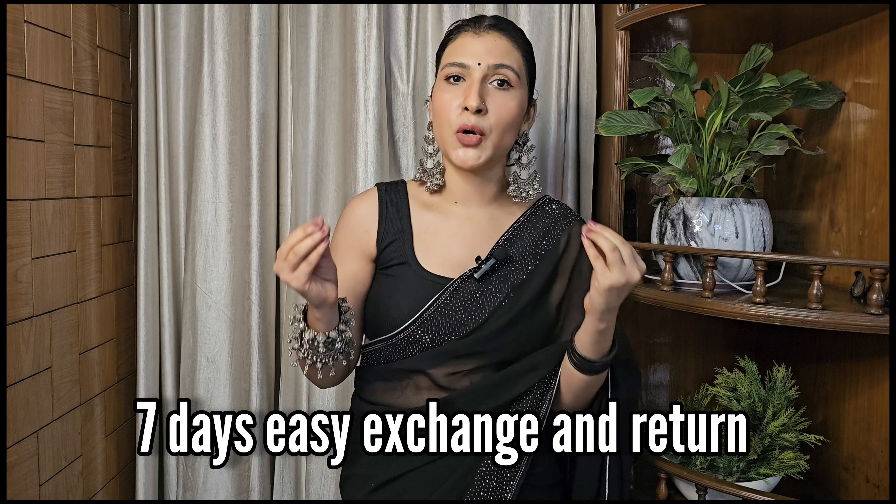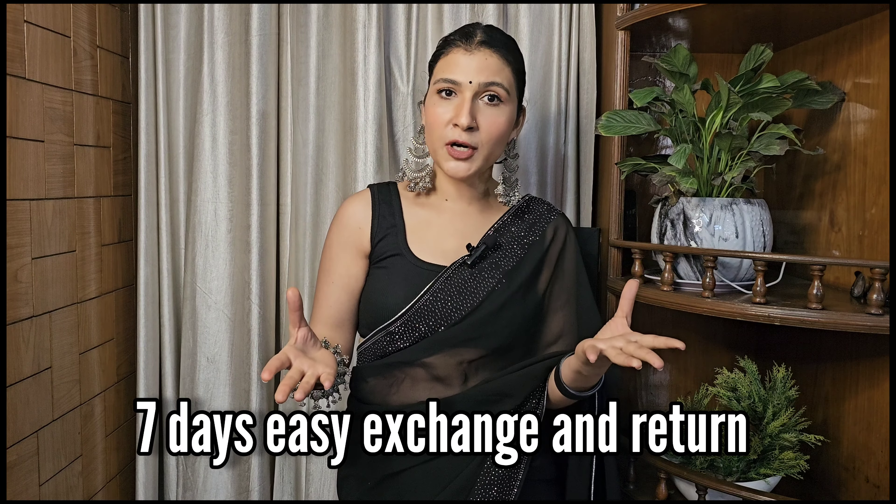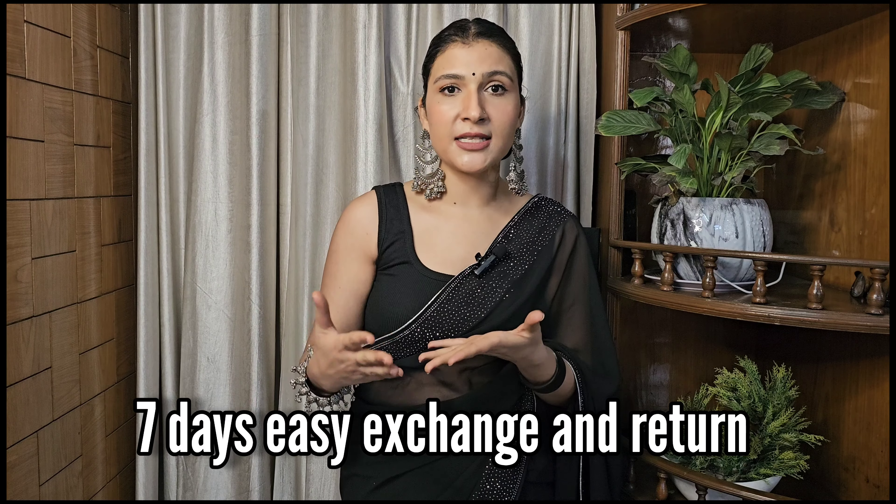The best part is their exchange and return policy is very smooth. If you don't like any product, within 7 days you can return or exchange it, just like from e-commerce websites. So you don't need to worry, and COD is also available — that's usually the first concern when purchasing from a website.